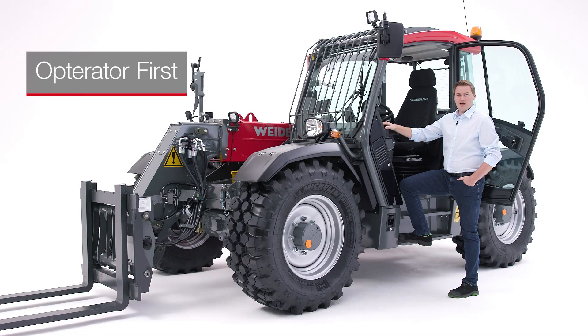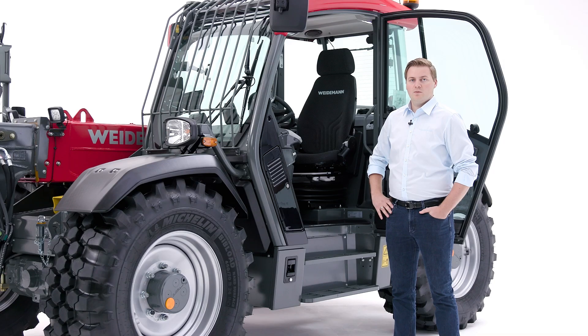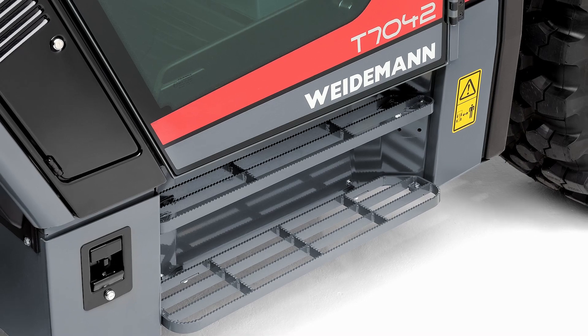Let's stay in the cabin. The interior of our machines has consistently implemented the operator-first philosophy. That means the driver has optimal working conditions. Our new large telehandlers have a wide entry with large clear-cut steps, allowing a comfortable and safe entry and exit at all times.